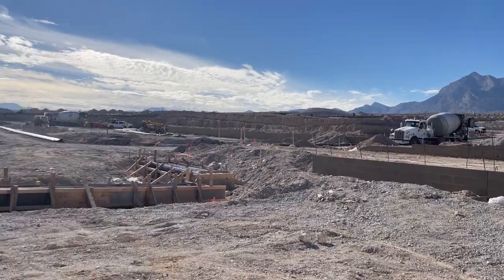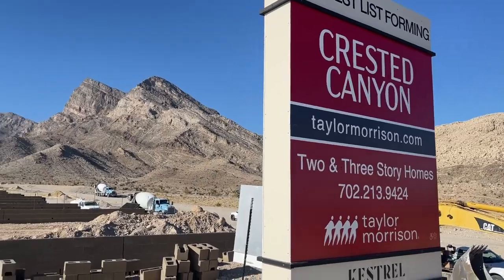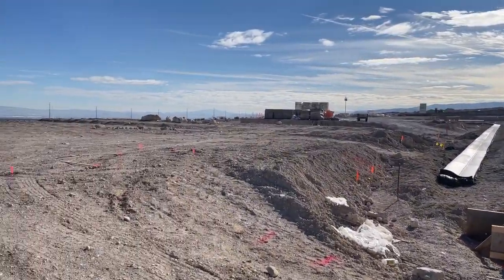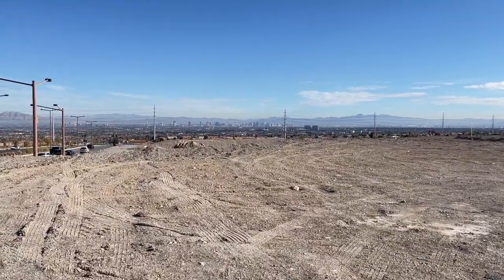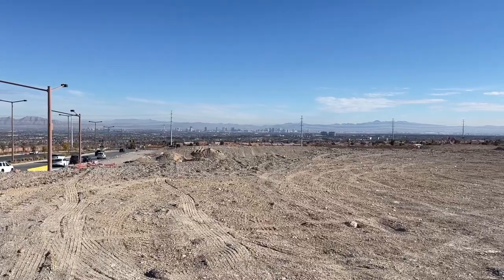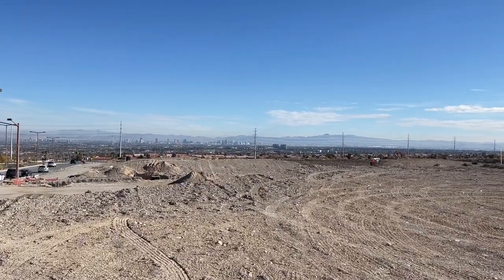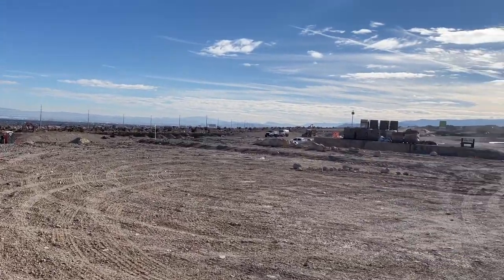Right now I'm standing in this new community called Crested Canyon by Taylor Morrison. It's coming soon; however, they are starting to take pre-sales and they've already sold maybe nine lots already.